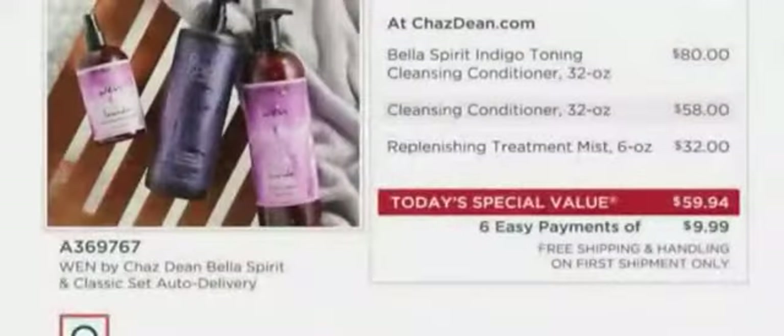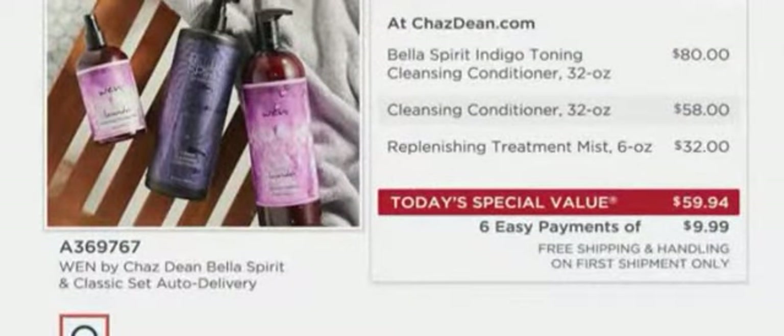Take a look at what you're getting — and she was a one-time user, I want to make sure they know that. That indigo cleansing conditioner is $80 on its own. The cleansing conditioner classics is $58. And that replenishing treatment mist — it says six ounces at $32, but you're getting 12 ounces, so that's $32 times two, which, correct me if I'm wrong, is more than the entire today's special value.